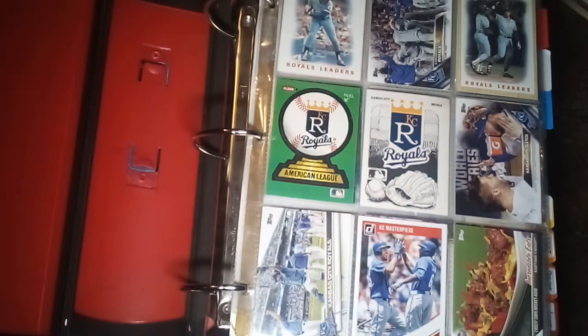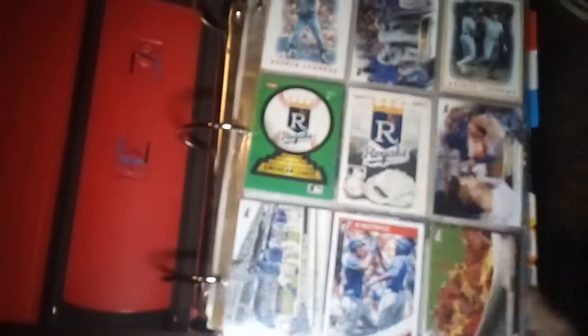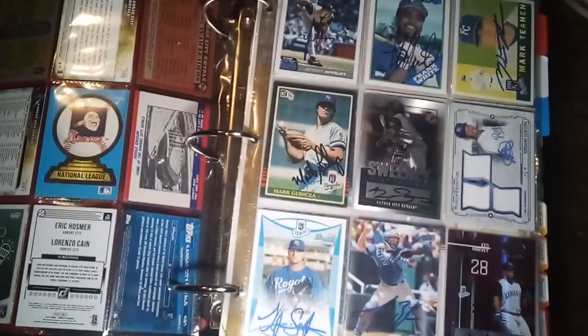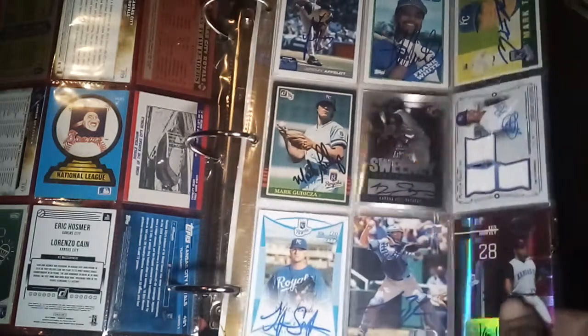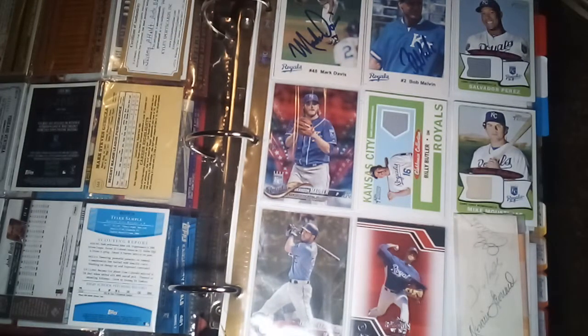With my Kansas City Royals collection, I'm trying to collect one of each card that was produced for a Royals player. I've got my binder organized by the year the cards were produced. This first section has team cards, and the next part has my autographs, numbered cards, and jersey cards.